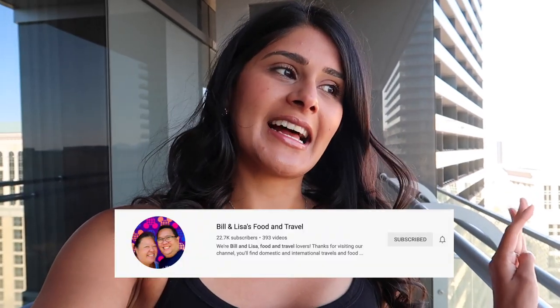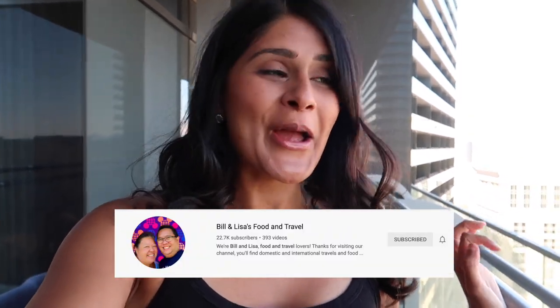Looks can be deceiving because it looks really close but it's actually a half hour walk, and our reservations are at 9:30. I've heard really good things about this place — we watched these vloggers Bill and Lisa and they talk highly about it. So I'm excited to try, and I need some coffee. Let's get going!